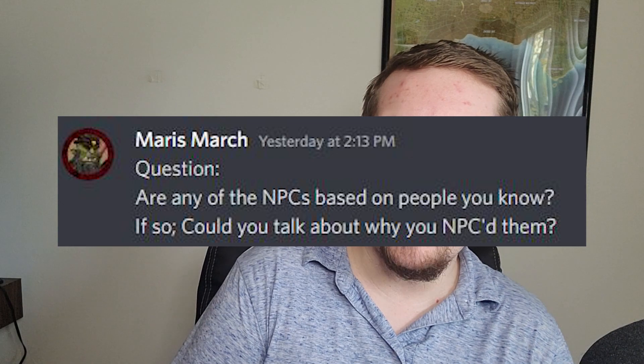Maris March asks: are any of the NPCs based on people you know? Not necessarily the person themselves, but there may be some characters from campaigns current or past who may be showing up in the book. No one that the audience necessarily would know, but it will feel pretty good as the designer to be like, I know them.